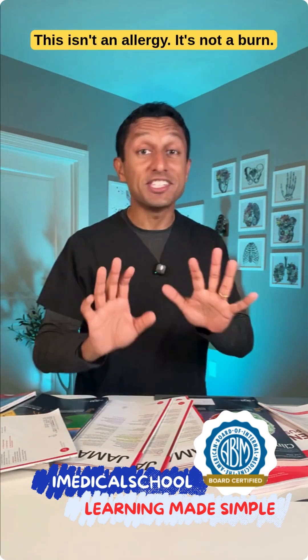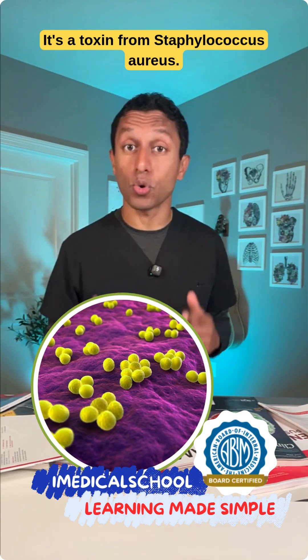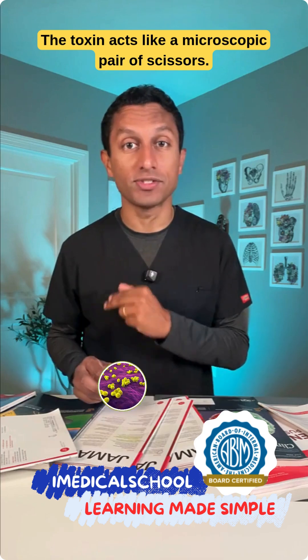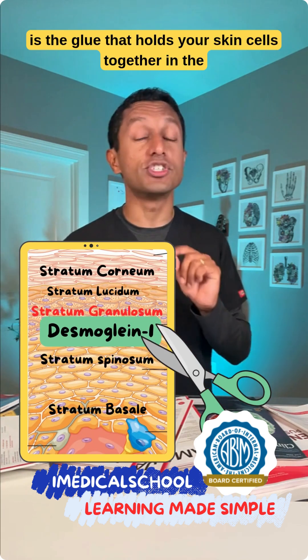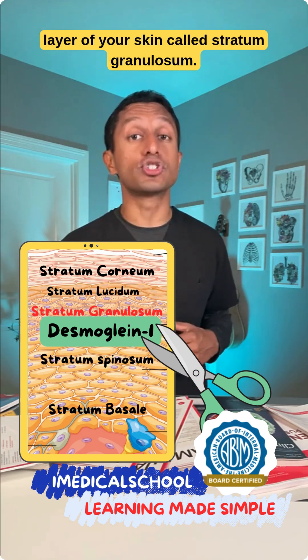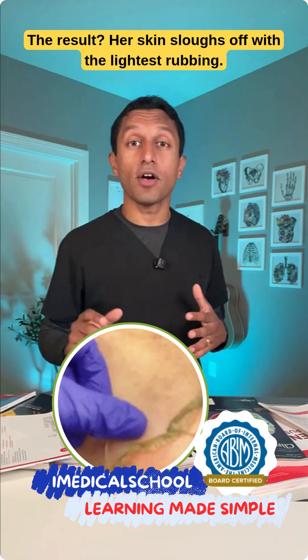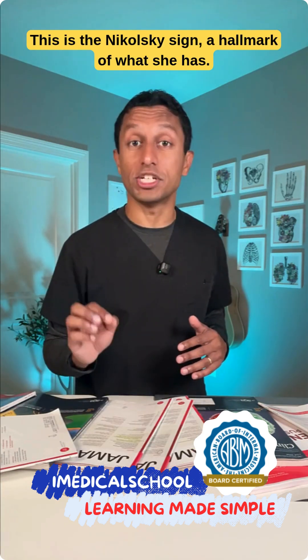What's going on here? This isn't an allergy. It's not a burn. It's a toxin from Staphylococcus aureus — the toxin acts like a microscopic pair of scissors. It slices a protein called desmoglein-1, which is the glue that holds your skin cells together in the layer of skin called the stratum granulosum. The result: her skin sloughs off with the lightest rubbing. This is the Nikolsky sign, a hallmark of what she has.